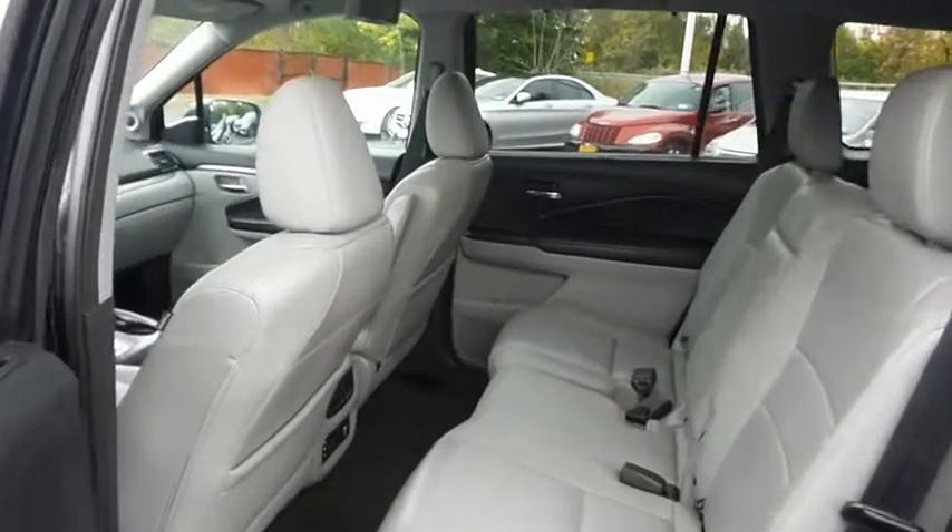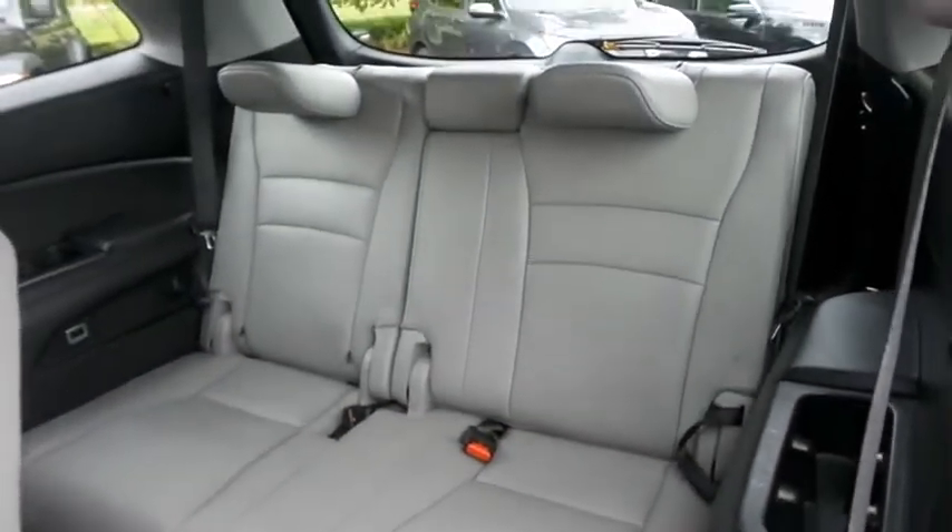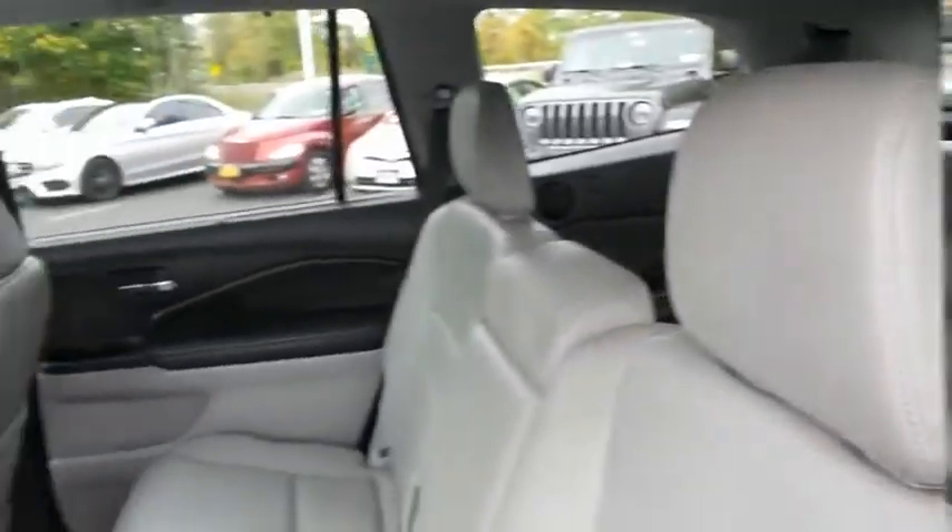This all-wheel drive SUV comfortably seats eight with full fold-down third row seating and plenty of rear passenger space.